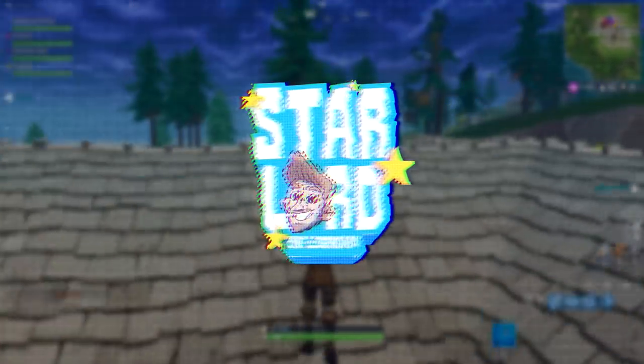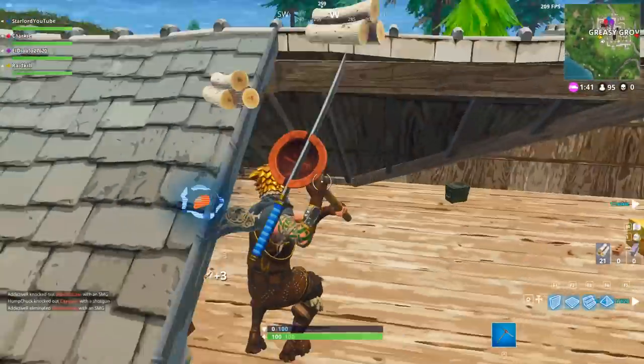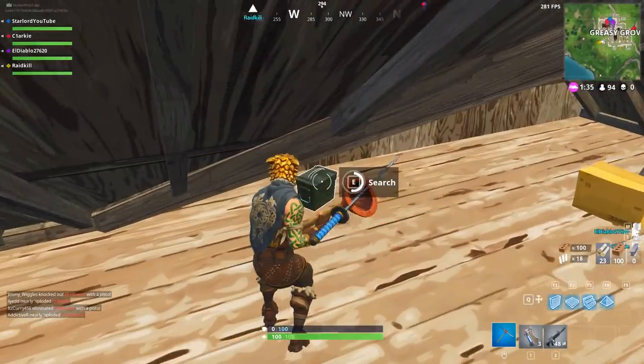Hey, what is up everybody? My name's Starlords. I hope that you're having a fantastic day. Today's video, we're actually going to be looking at a new skin concept design for Ninja in Hyper.